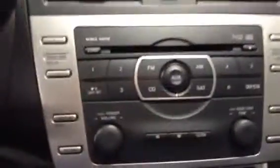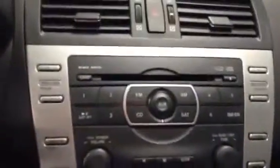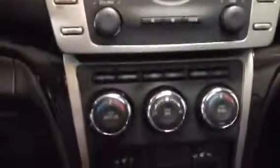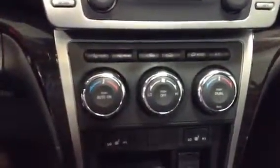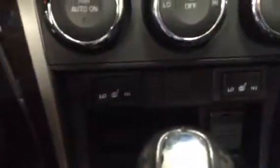You also have your stereo controls here. You've got your AM, your FM, your CD player as well as dual climate control. I know for me and my girlfriend that's a big factor because I like it hot and she likes it cold. You also have heated seats on the driver seat and the passenger seat, as well as power seats for the driver.